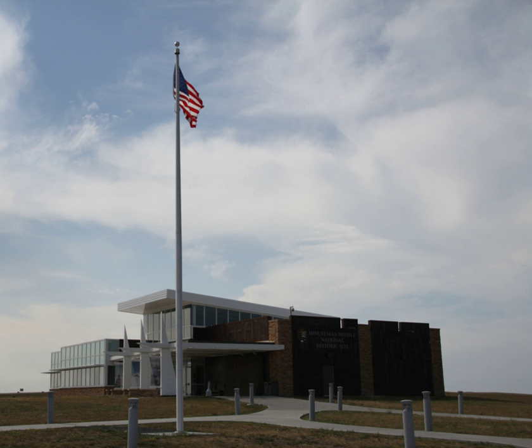It occupies 1.6 acres, nearly 1.5 miles southwest of Interstate 90 at exit 116, and 6 miles from the town of Wall, South Dakota, in eastern Pennington County. It consists of an underground launch tube — a missile silo — 12 feet in diameter and 80 feet deep, made of reinforced concrete with a steel plate liner.